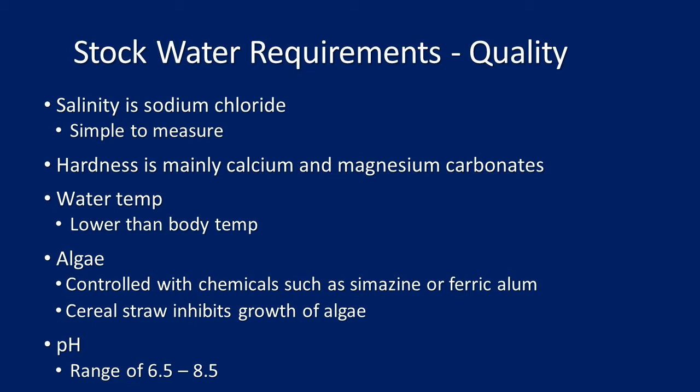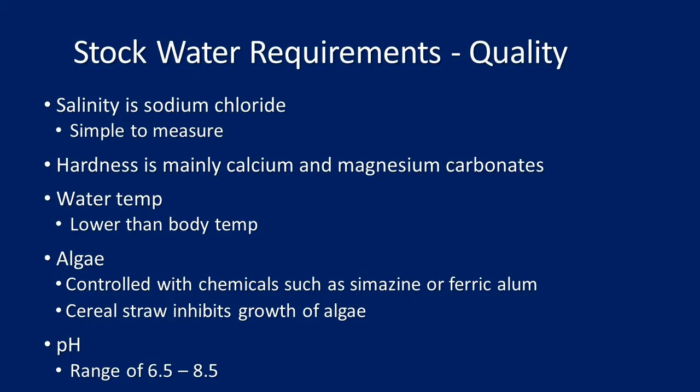Water temperature is important — water really needs to be lower than the sheep's body temperature of 37 degrees. If it's not, they won't want to drink it, with implications for the depth and size of water structures — deeper water stays cooler longer. Algae, particularly blue-green algae, can actually kill sheep if it's in the water source. It can be controlled with chemicals such as simazine or ferran, and cereal straw inhibits algae growth — putting a bag of barley straw into the dam is a good preventative measure.